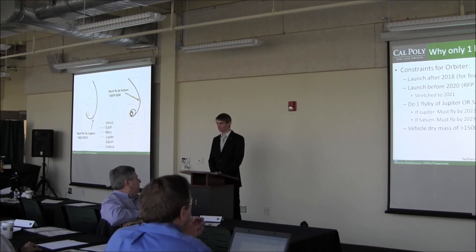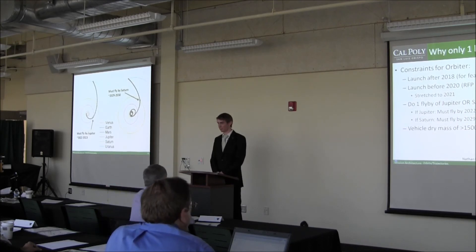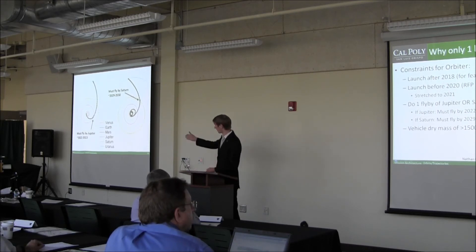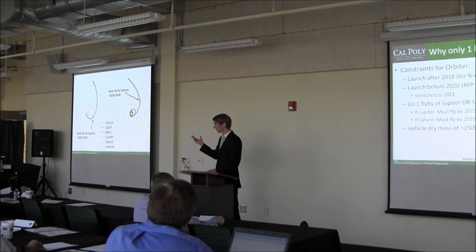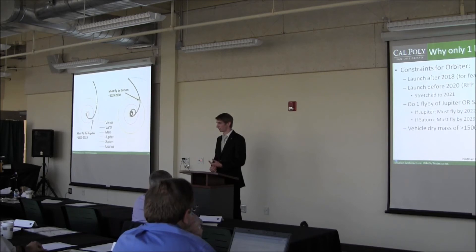It seems incredible that there isn't a backup opportunity in three or five years. This has been explored extensively — it's possible that with additional design tools beyond our capability, such as considering deep space maneuvers, more trajectory options could be found. But as shown, you have to fly by Jupiter around 2022–2023, and Saturn around 2029–2030. If you don't hit those windows, you really can't get to Uranus with a system like ours requiring multiple interplanetary flybys.